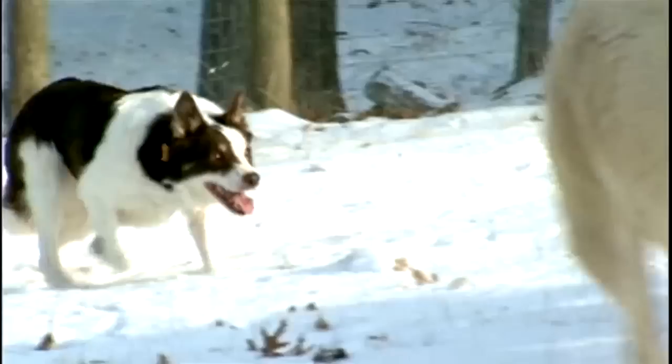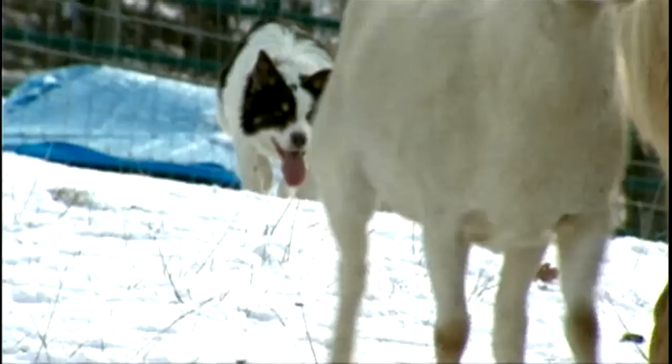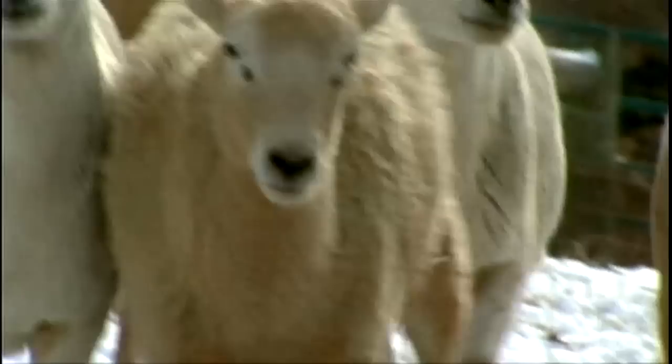It's just a bred-in instinct to herd. The older they get, the better they get. It's just in their head, bred in them — you can't take it out of them. Since we have them for working dogs, we don't care what they look like. We breed for good dispositions, brain power, and just what's inside of them.